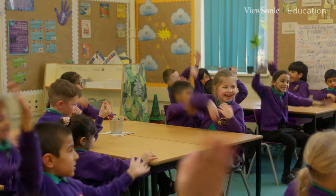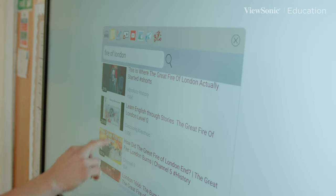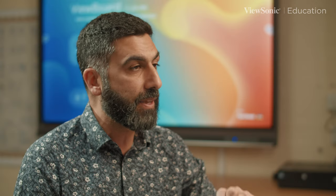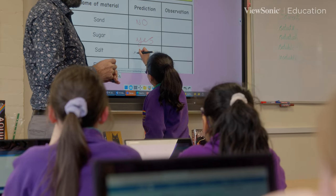My favourite feature so far is being able to bring YouTube into the classroom really quickly. It's that feature of bringing something in that we can immediately use — for children that might have language difficulties, helping them understand the connection between a word and a picture. We can put it up there and the learning transitions really quickly. I would certainly recommend ViewSonic.